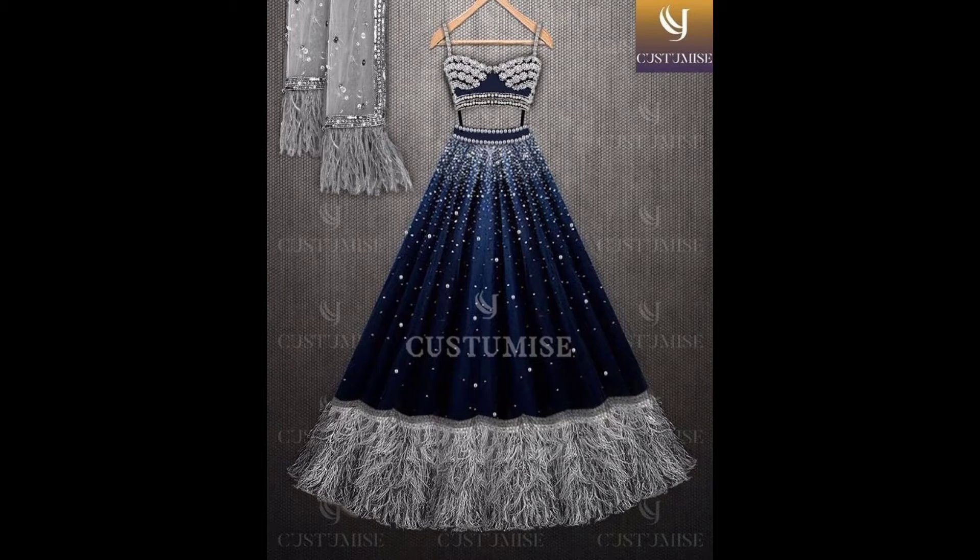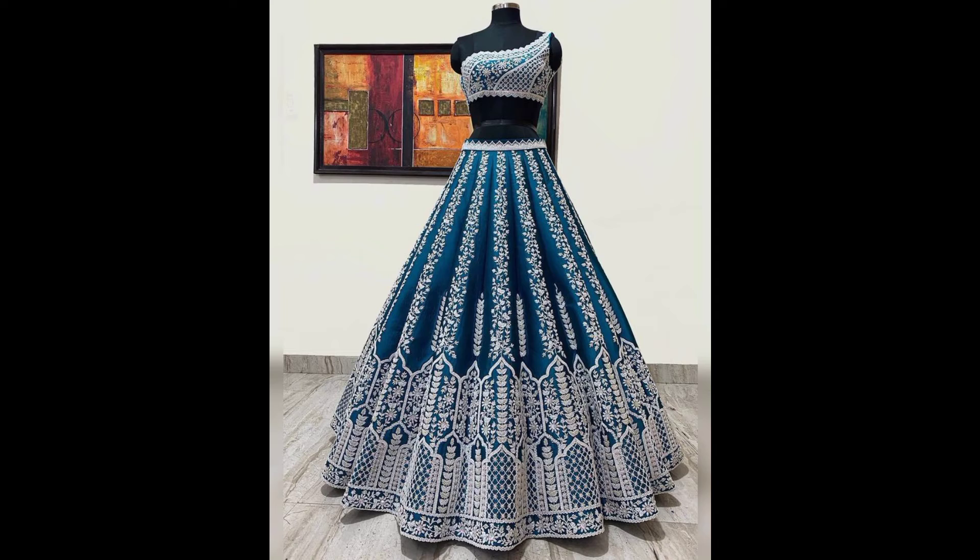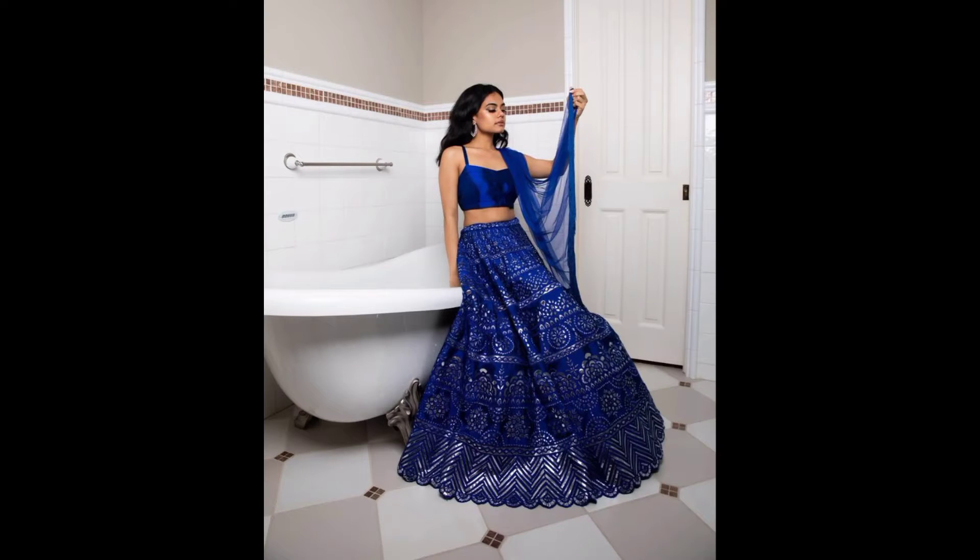Hello and Assalamualaikum weavers, welcome back to my channel. I hope you will be a carrier. In today's video,